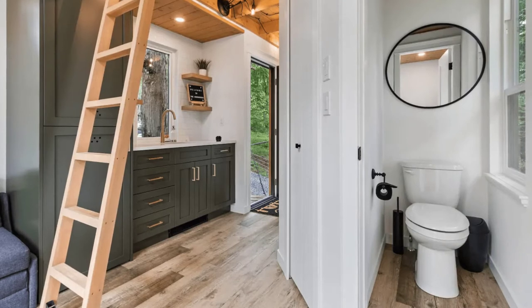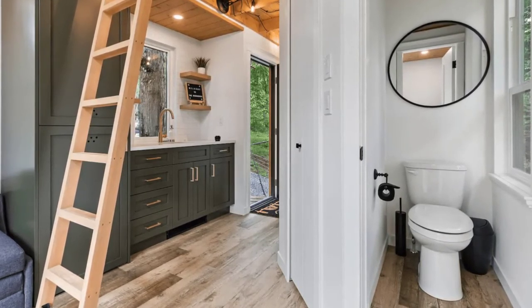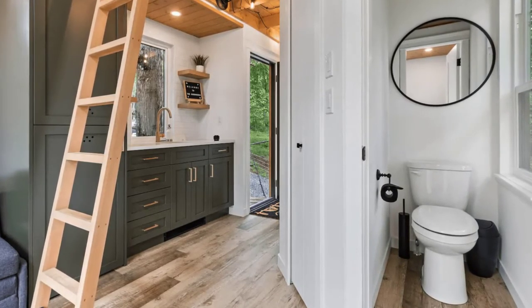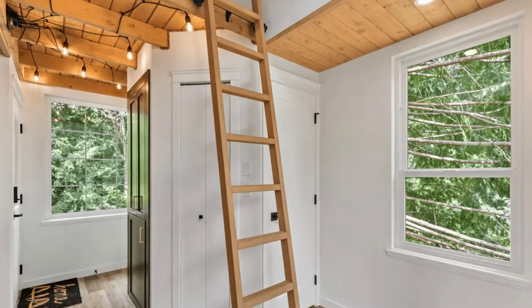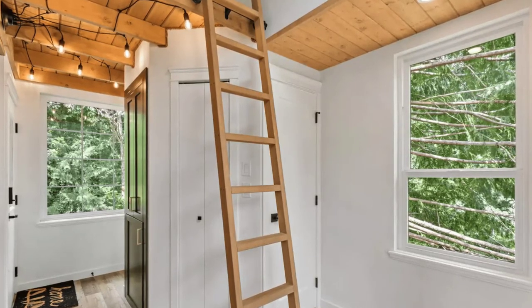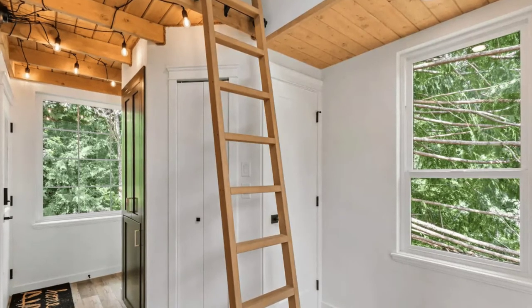Upon arrival at the tree house you'll enter the vacation property through a pair of black farm gates and wind down the gravel driveway to the parking and the campfire area. The tree house vacation home has ample room for two cars to park if necessary. However, the tree house cabin building is designed for two people. You'll want to respect the neighboring properties and do not cross any fences.